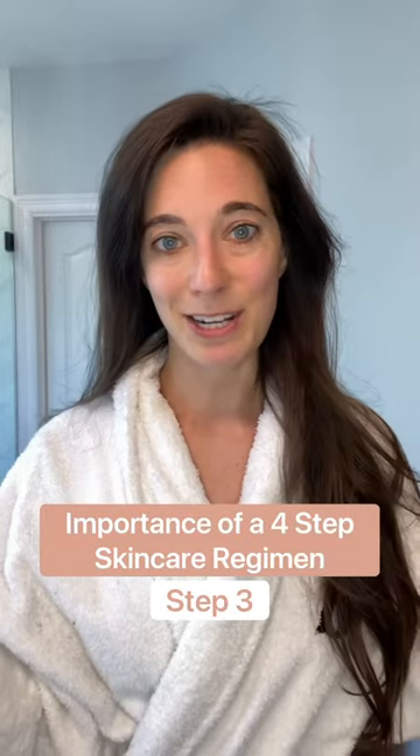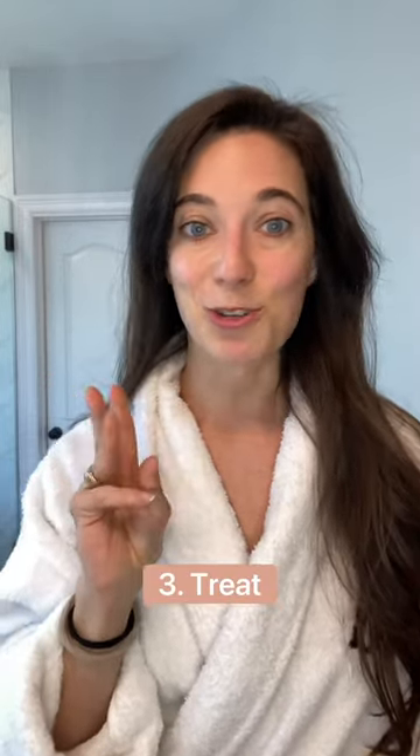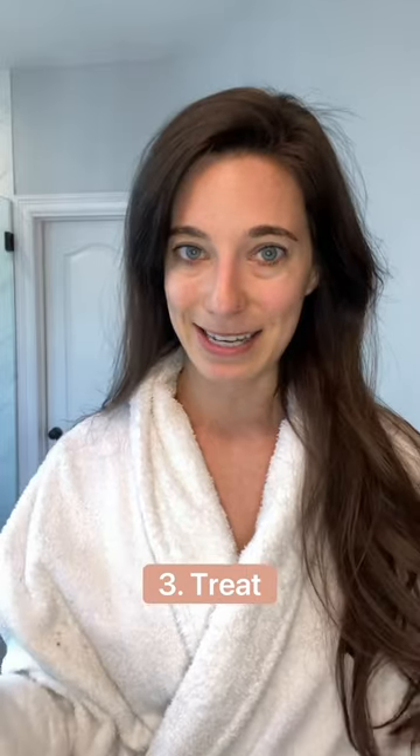I'm talking all about the importance of a skincare regimen, part three. This is your treatment step and the most fun step in my opinion. Each of our lines has a treatment step to address your biggest skincare concern. I recommend starting with the basics with a four-step skincare regimen so you can really get that underway before you start adding in all the other fun serums.